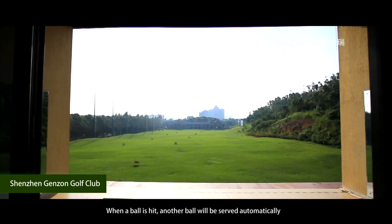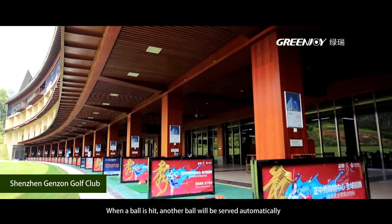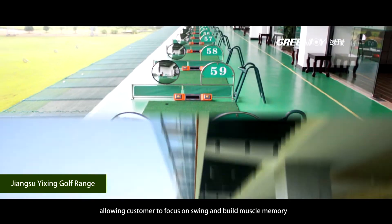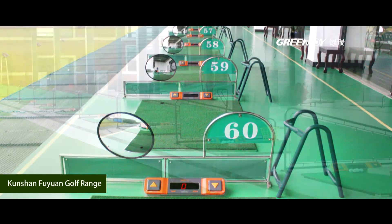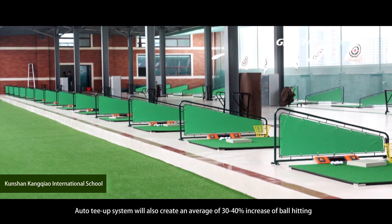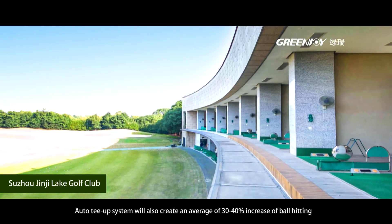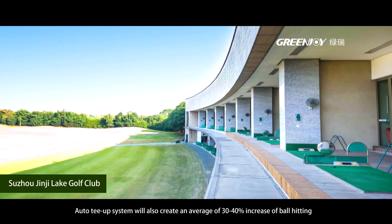When a ball is hit, another ball will be served automatically, allowing the customer to focus on their swing and build muscle memory. The auto tee-up system will also create an average 30–40% increase in ball hitting.